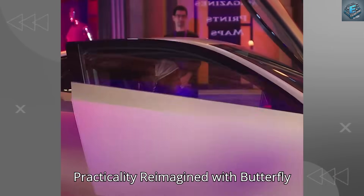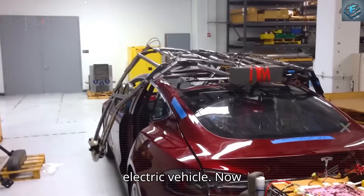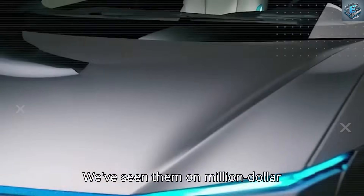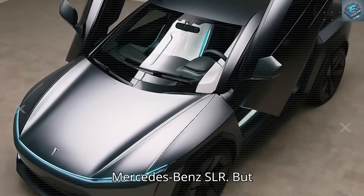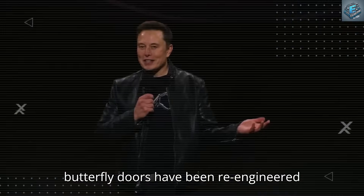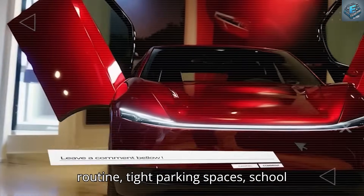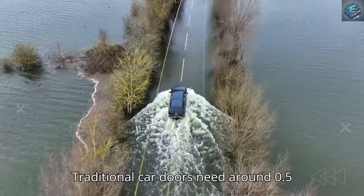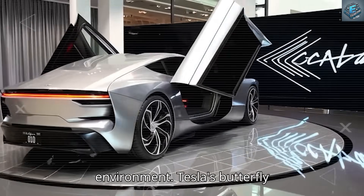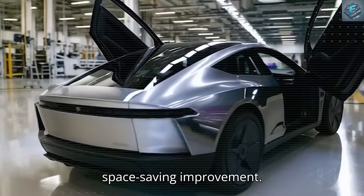Let's start by unpacking the most surprising design decision: butterfly doors on a $25,000 electric vehicle. Butterfly doors aren't new — we've seen them on million-dollar McLarens and classic supercars like the Mercedes-Benz SLR. But Tesla isn't copying, Tesla is transforming. This is the first time butterfly doors have been re-engineered not for flair, but for daily practicality. Traditional car doors need around 0.5 meters of side clearance just to open — a nightmare in a crowded environment. Tesla's butterfly doors only need 0.3 meters, a 47% space-saving improvement.